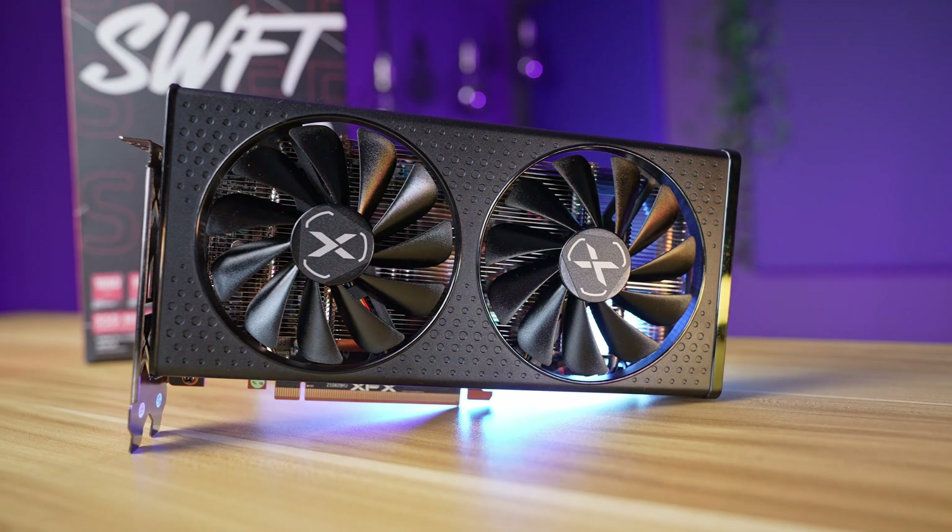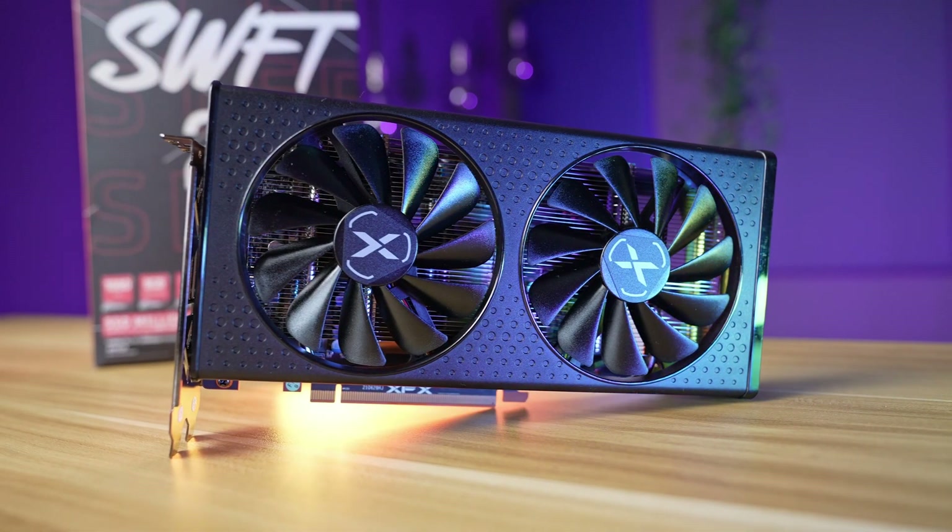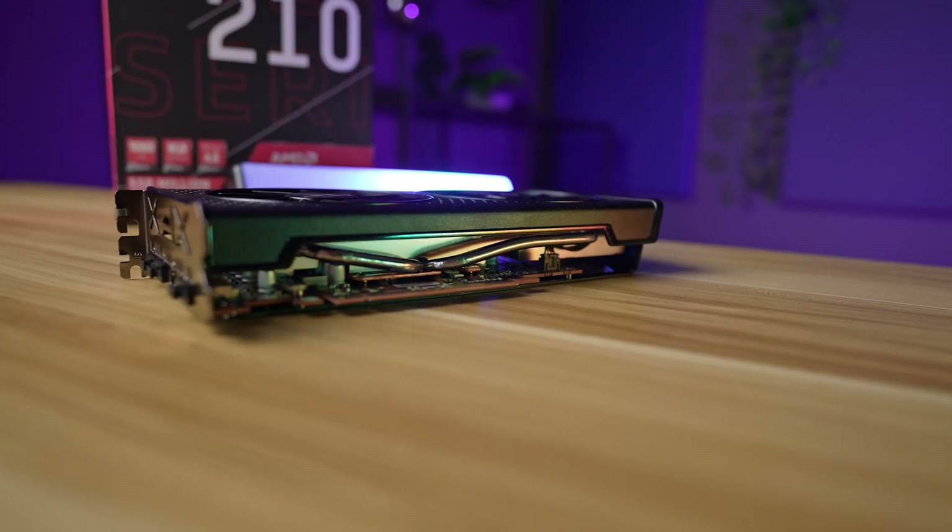Hey guys, I know many of you are already sick of this, but we have yet another GPU release, and this one is from AMD. It is the RX 6600, the cut-down version of the RX 6600 XT that came out just a short while ago.